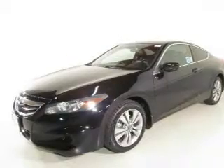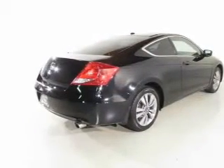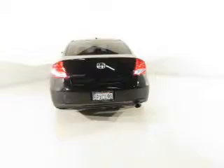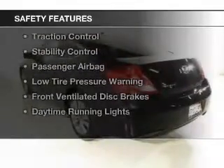The features include a power sunroof, electric trunk, leather seats, heated seats, Bluetooth connectivity, Sirius XM satellite radio, digital audio input, and auxiliary input, steering wheel controls, and a premium sound system.